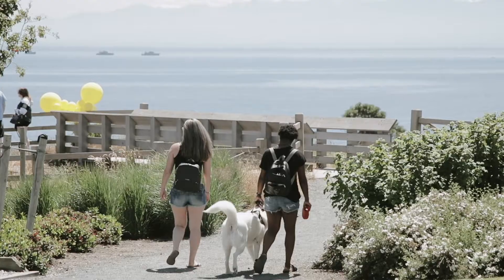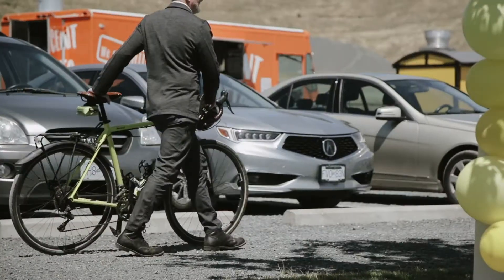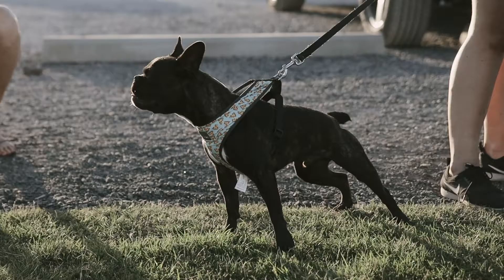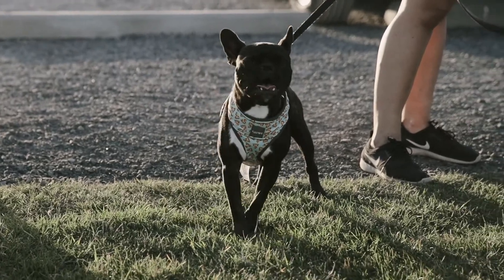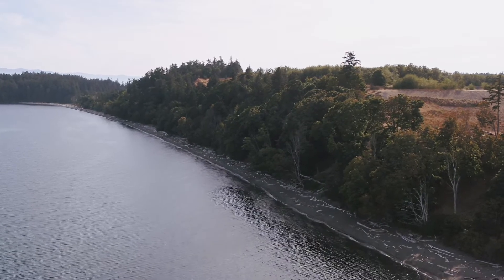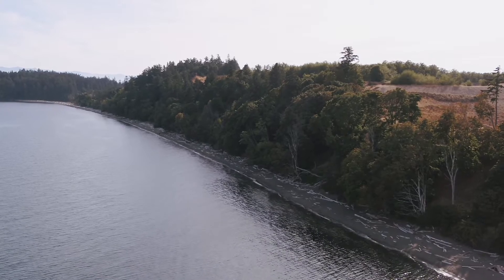We looked at a variety of different world-class communities to draw inspiration from, and one thing they all had in common was a really outstanding parks and open space network and public realm for everyone to enjoy. That's exactly what we wanted to offer at Royal Beach, so as part of our application we're proposing to provide over 50 acres of ocean view and oceanfront parkland and open space, along with numerous access points to the waterfront.